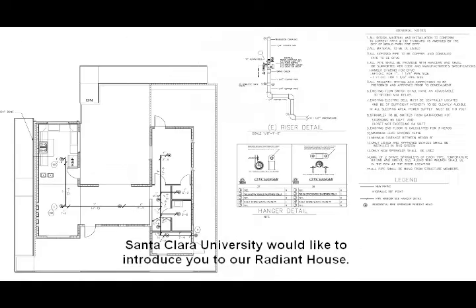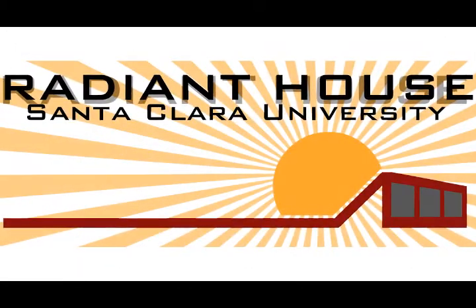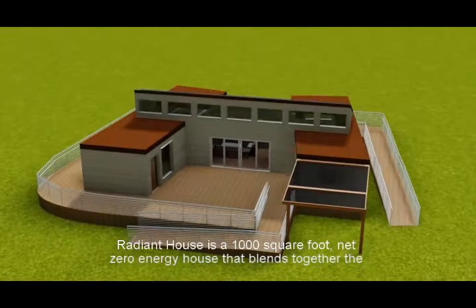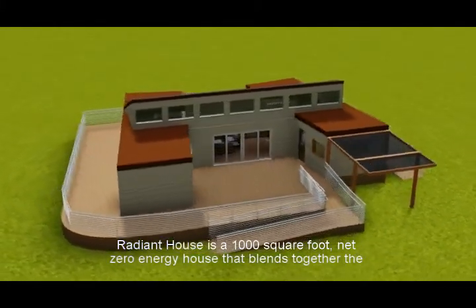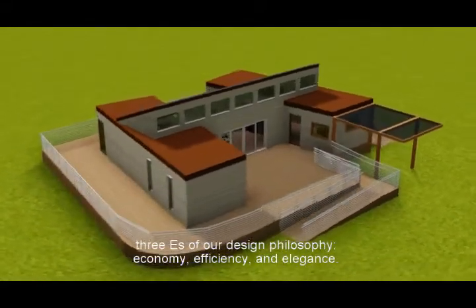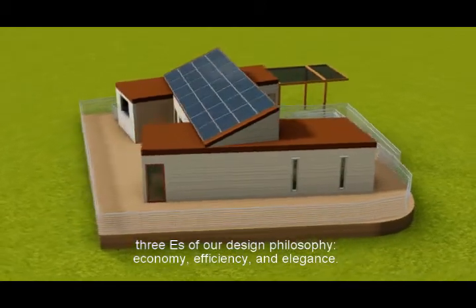Santa Clara University would like to introduce you to our Radiant House. Radiant House is a 1,000 square foot net zero energy house that blends together the three E's of our design philosophy: economy, efficiency, and elegance.